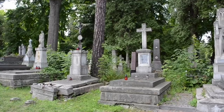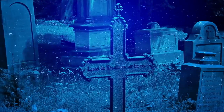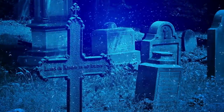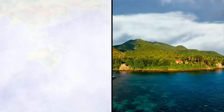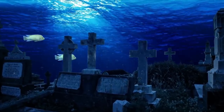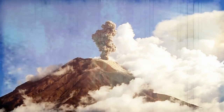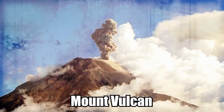Kamigin Cemetery. Graveyards are spooky enough on their own on dry land, but the idea of encountering one underwater is even more unnerving. Off the coast of Cagayan de Oro in the Philippine island province of Kamigin, there is a submerged cemetery marking the resting place of residents who died or were buried alive when nearby Mount Vulcan erupted during the 1870s, causing part of the island to sink below sea level.